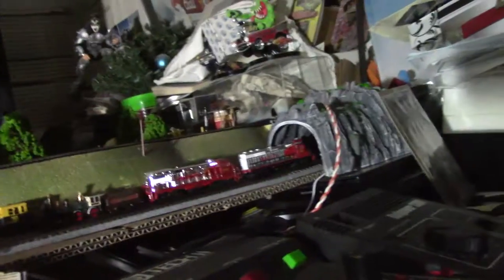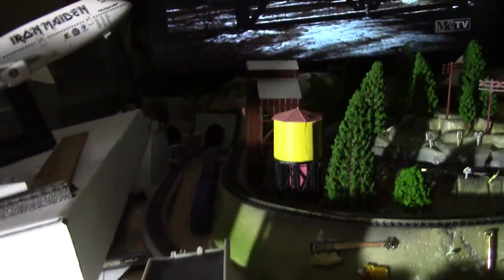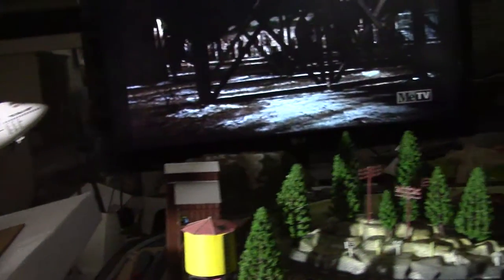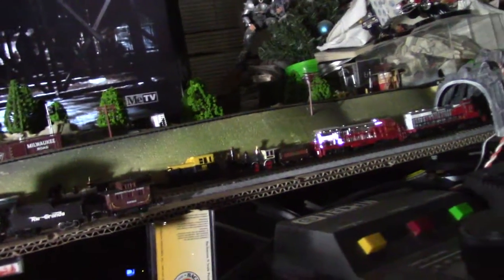Okay, so finally, Kato doesn't suck. This is a Kato 1943 on Kato track and it's running like a top.